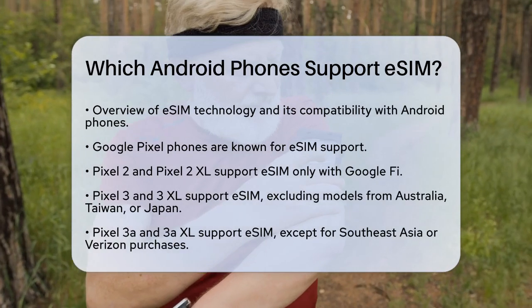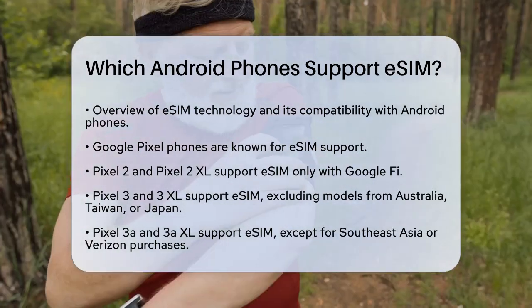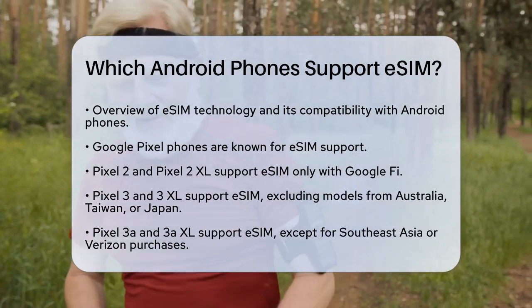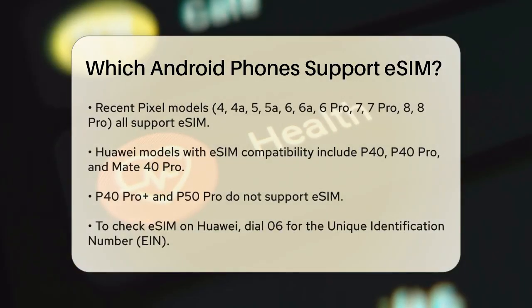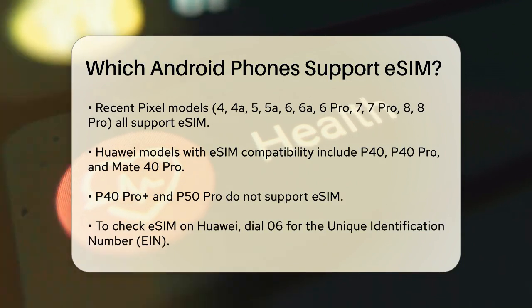The Pixel 3a and 3a XL have eSIM support, but not if they were bought in Southeast Asia or with Verizon. More recent models like the Pixel 4, Pixel 4a, Pixel 5, Pixel 5a, Pixel 6, Pixel 6a, Pixel 6 Pro, Pixel 7, Pixel 7 Pro, and even the latest Pixel 8 and Pixel 8 Pro all support eSIM.